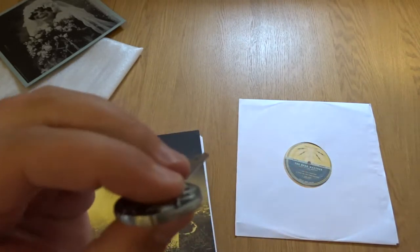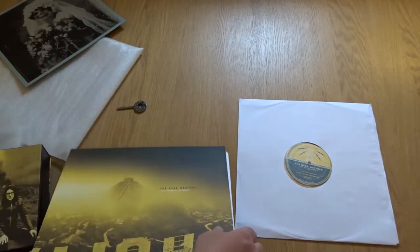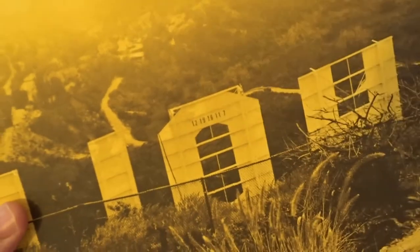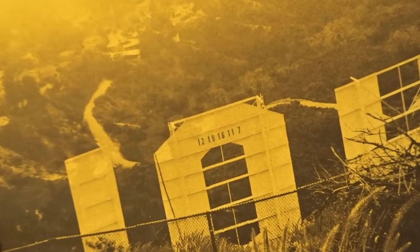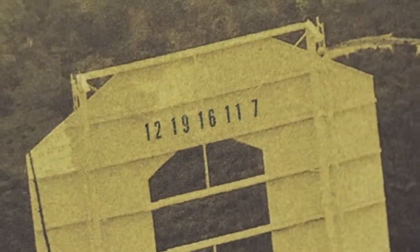Question two: does the O in the Hollywood Hills always have that code on it? The code reads: 12, 19, 16, 11, 7.